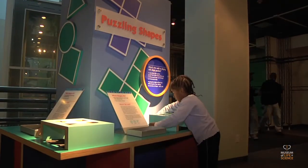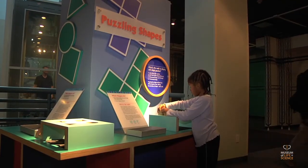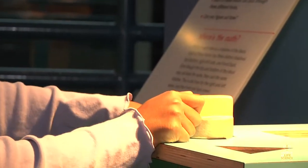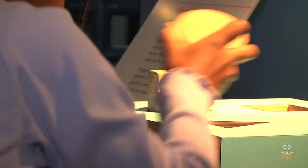At Puzzling Shapes, visitors can compare two- and three-dimensional shapes by finding the ones that will pass through cut-out holes shaped like a circle, square, and triangle.